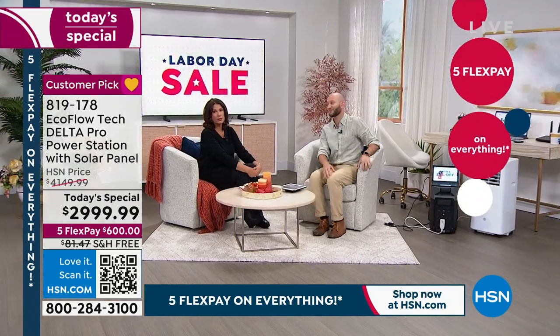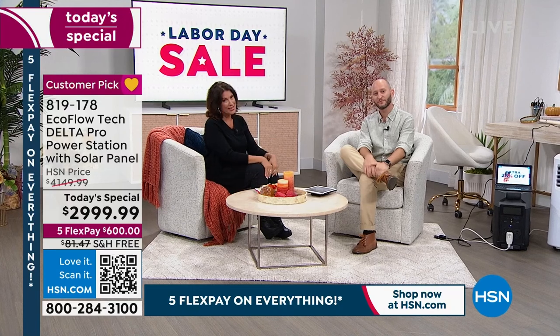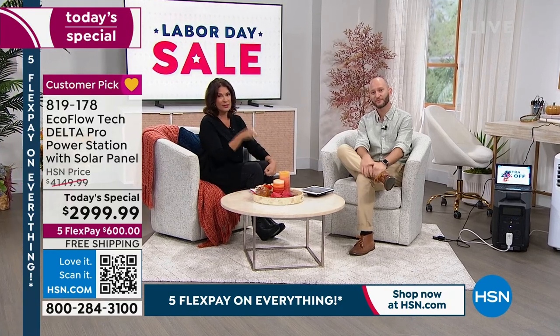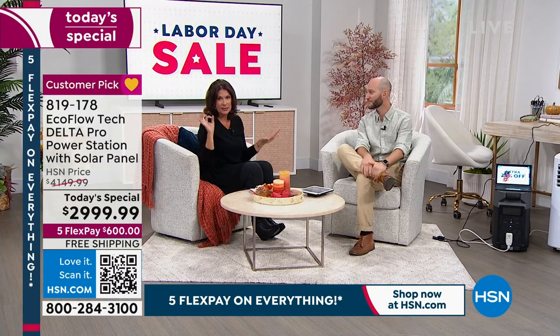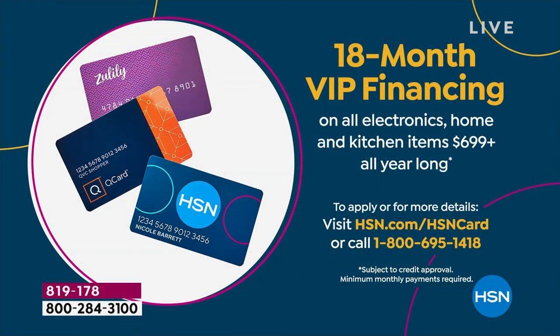When that power goes out, you're going to be so happy you invested in this. Use the HSN credit card — 18-month financing with absolutely zero interest charged during those 18 months. You can pay it off early if you want. It's a great way to make this an affordable purchase. And don't forget — first time ever with that five-year warranty.